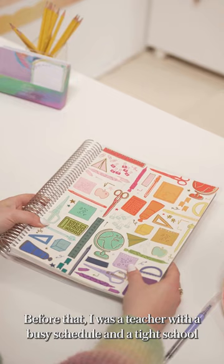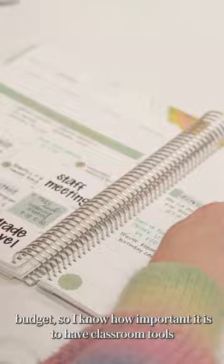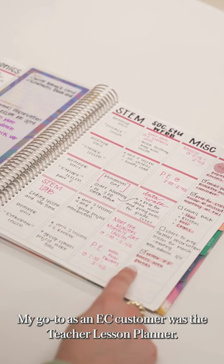Hi, I'm Mikayla and I work with our EC product development team. Before that, I was a teacher with a busy schedule and a tight school budget, so I know how important it is to have classroom tools that solve real challenges and last all year.